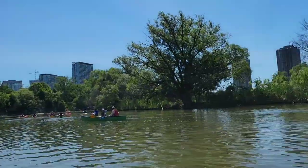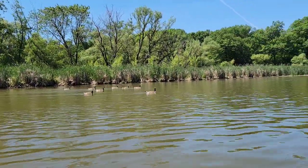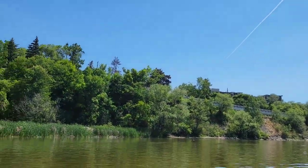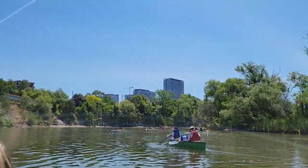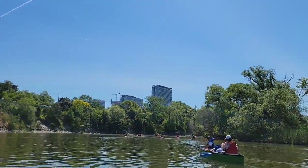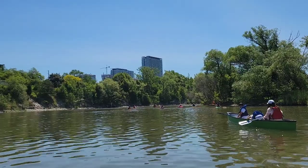Look at the skyline — the sun is really bright. We are getting to the highway. I think that's the Gardiner already — those buildings you see. We are near Lake Ontario, the mouth of Lake Ontario.